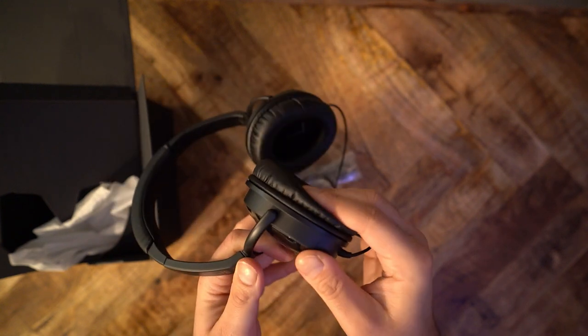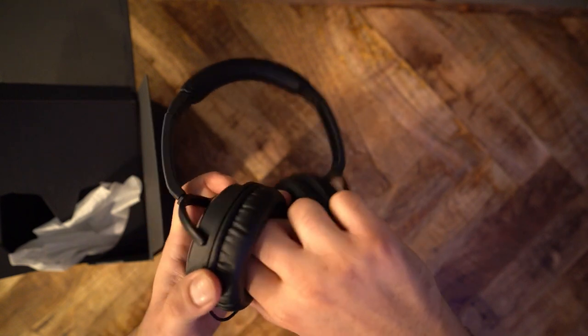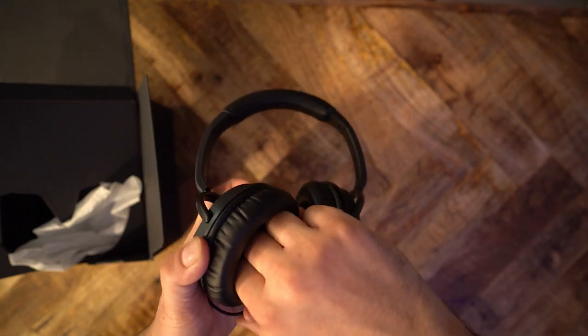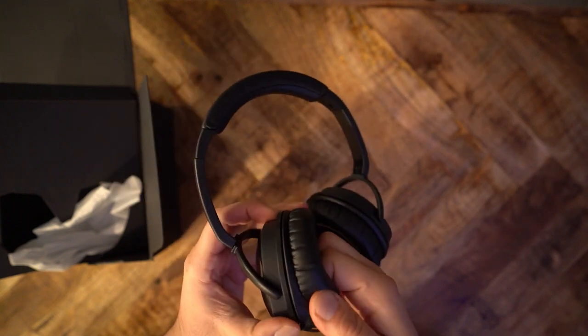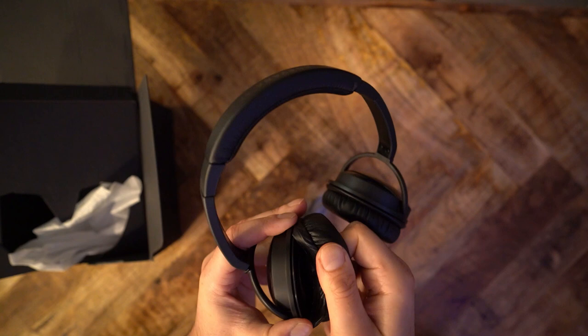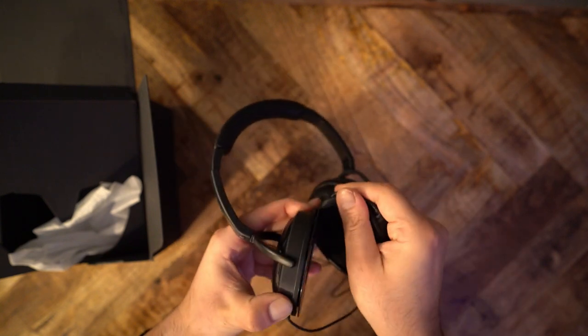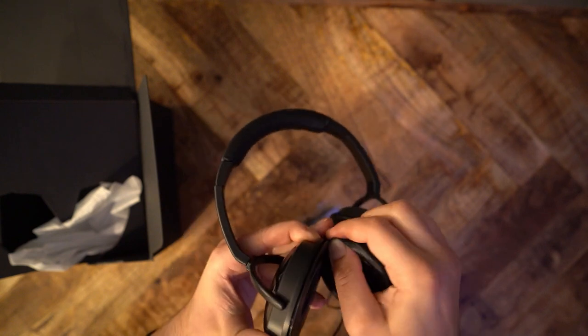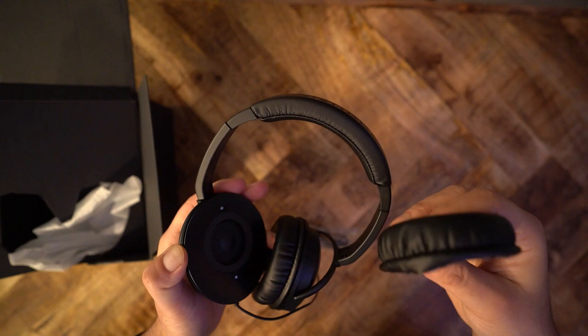The earcups have plenty of movement for a contoured fit. The earpads are replaceable. The stock earpads are, well, stock earpads for a $50 headphone — I've had worse. These earpads are made of standard foam padding. They are fairly deep and technically over-ear, but if you have average size ears, it's likely that the top and bottom of your ears will get pinched.